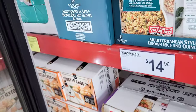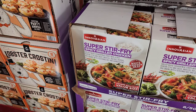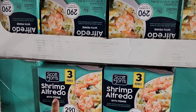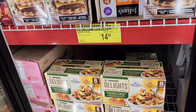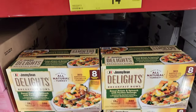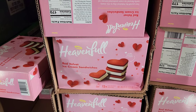They got Mediterranean style brown rice and quinoa, value size for $9.98. The stir fry spicy grilled chicken looks good at $14.98. And I haven't seen this one before at Sam's Club — shrimp outfit frito with panini, you get three bowls for $9.98. They also have Jimmy Dean delights — eight bowls with sweet potatoes, spinach, and turkey sausage for $14.98. And the Heartless Heaven red velvet ice cream sandwiches — $11.98 for 12 of them.